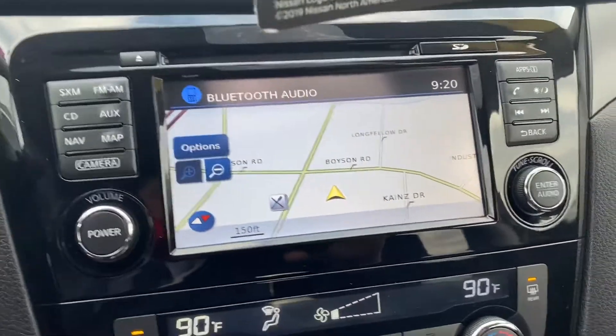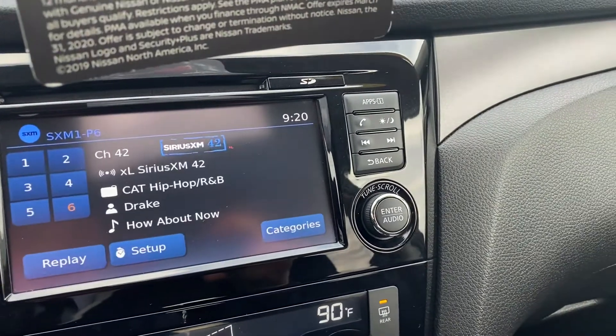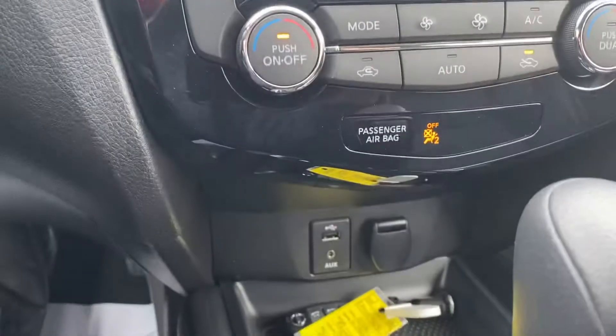It also comes with navigation. SiriusXM is available. USB ports and stuff.